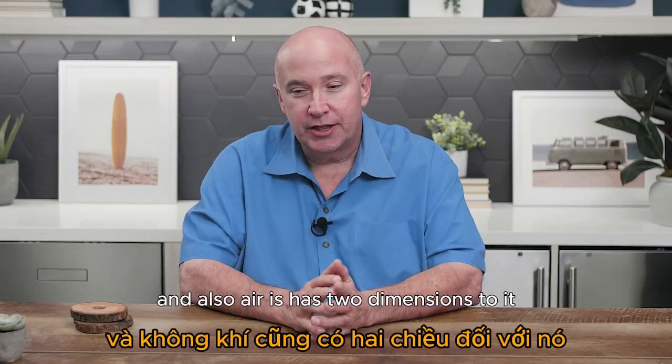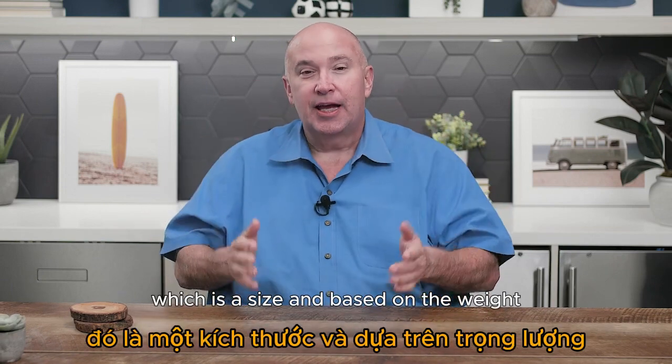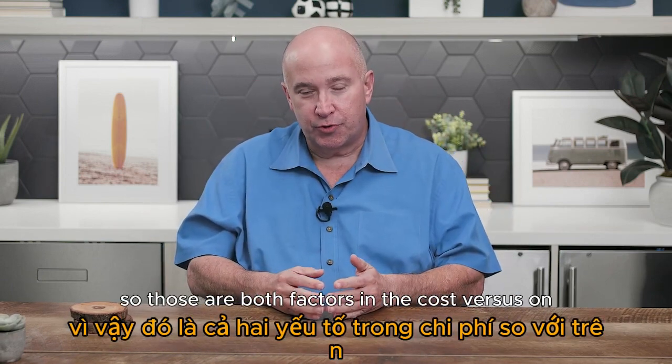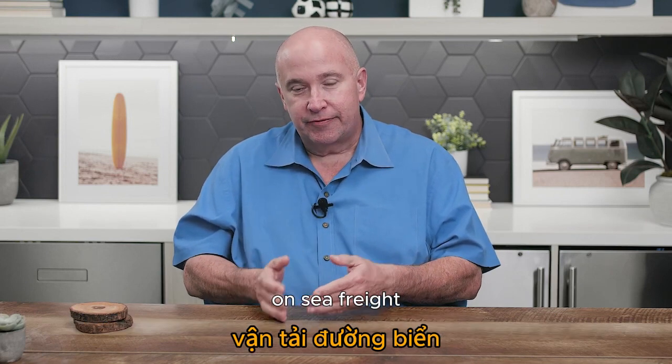Air freight also has two dimensions to its pricing: it's based on the dimensions (size) and the weight, so both are factors in the cost. Sea freight is more of a dimensions-based cost.